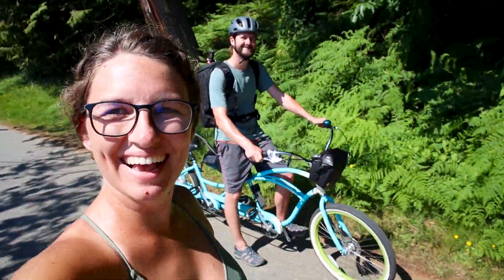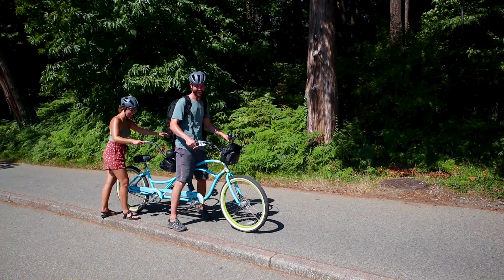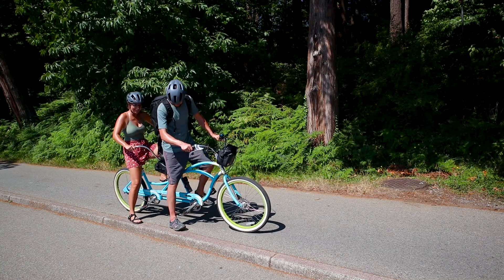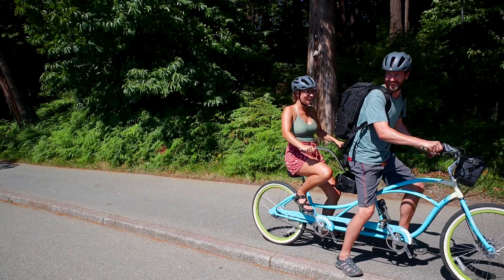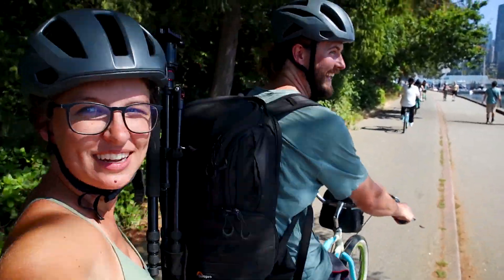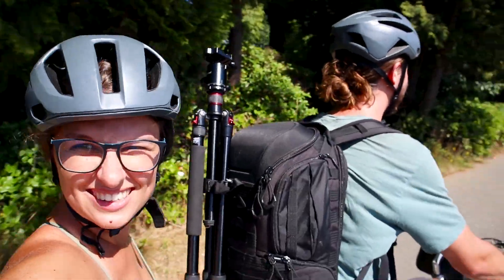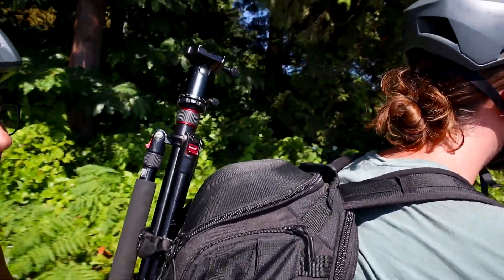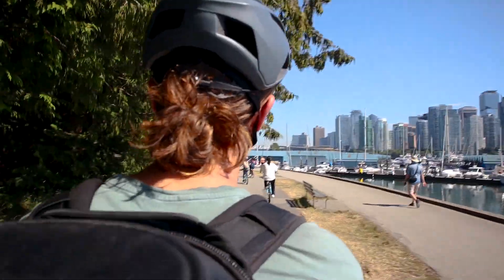Vancouver is known for being a pretty active and outdoorsy city, so we decided to fully embrace it by coming to Stanley Park and the seawall. We rented a bike — but not just any bike. This is a big relationship test because Sarah has to trust Eric completely since she can't see anything in front of her. If he tilts too fast or crashes them, it's on Eric. Now we have it on video record that if we crash, it's Eric's fault!